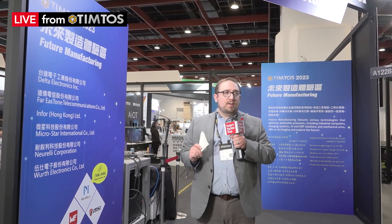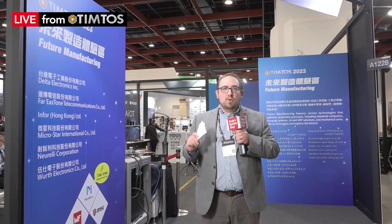Hi, I'm Eli Plaskett, Senior Associate Editor for Modern Machine Shop, and I'm once again here on the floor of TIMTOS. Right now the topic is new advances in technology, and we're going to speak to a few companies, starting with Delta Electronics. We're going to speak with Senior Principal of Marketing, Claire Oh. Let's go.